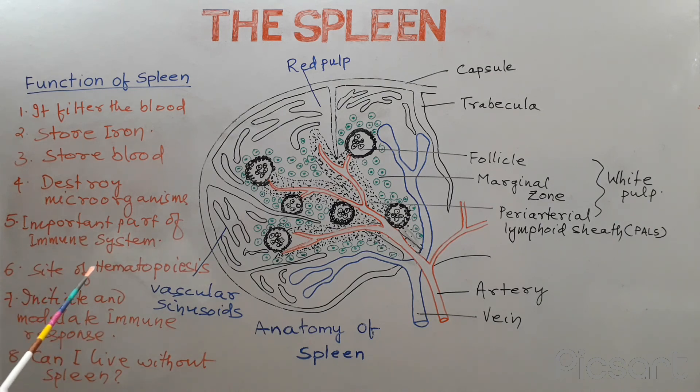In the fetus, before the development of bone marrow, the spleen is the site of hematopoiesis.